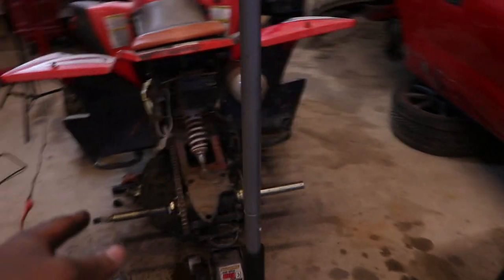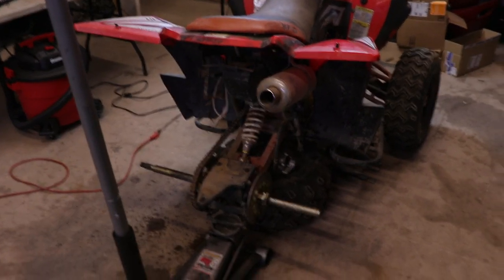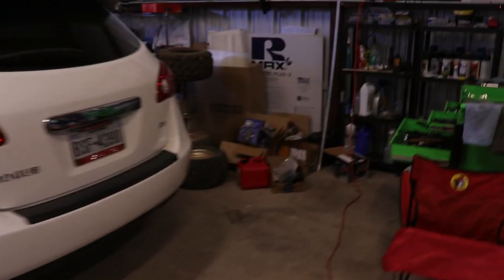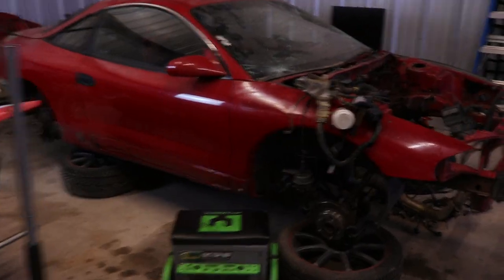My friend Xavier brought me by this ATV — here it is. The rear axle is broken and I'm gonna try to replace it with this replacement axle he got me over there. Right now I actually came to a complete stopping point because I don't have anything big enough to turn that, so I have to go to the store and get a big crescent wrench.